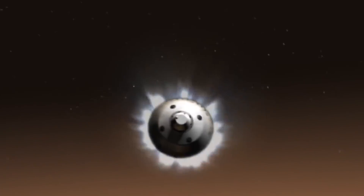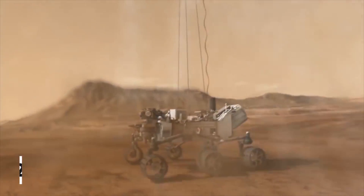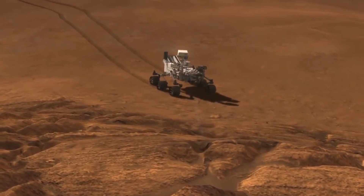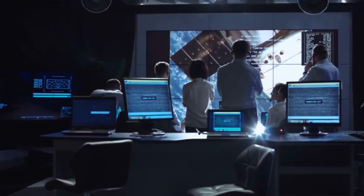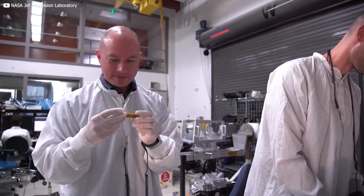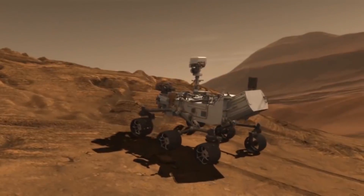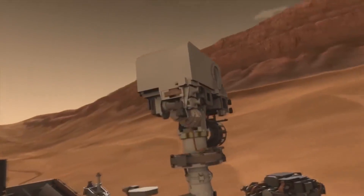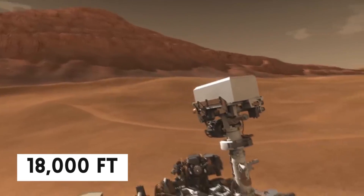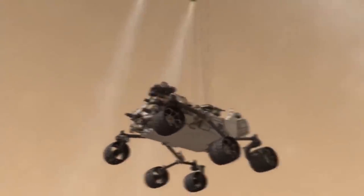The Curiosity rover landed on the surface of Mars in August 2012, and ever since has been roaming around as it carries out tests and takes snaps of the planet. The results have helped scientists back on Earth find out more about the planet, and the pictures have helped them study the surface of Mars. Now, Curiosity is headed up Mount Sharp, a mountain that rises to an elevation of about 18,000 feet from the floor of Gale Crater — the crater where the rover landed.